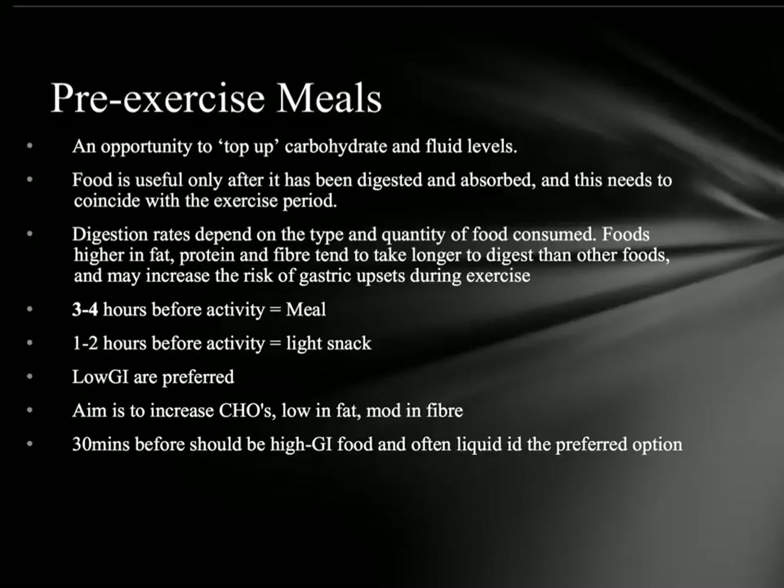Remember, with food it's only good if it's digested and absorbed into the system. So we don't want to be having high GI foods four hours before, because otherwise all that energy will be absorbed quickly and we won't use it straight away when we need it. We don't want heavy foods that will sit in our stomachs and give us gastric upsets. The protocols to stick by are three to four hours before an activity, have a meal; one to two hours before the activity, have a light snack.